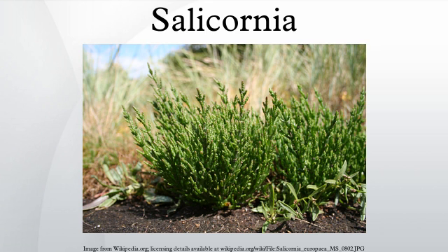Salicornia species can generally tolerate immersion in salt water. They use the C4 carbon-fixation pathway to take in carbon dioxide from the surrounding atmosphere. Salicornia species are used as food plants by the larvae of some Lepidoptera species, including the Coleophora case-bearers C. atriplicis and C. salicornia.